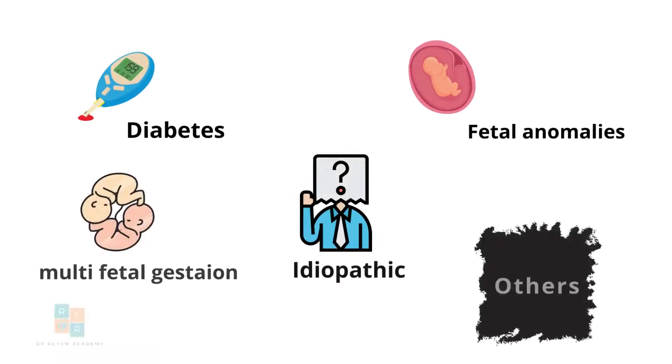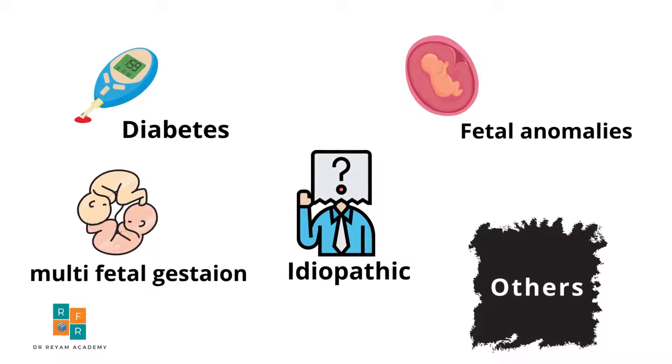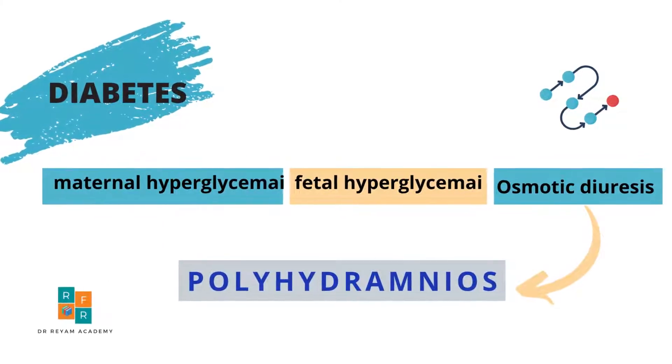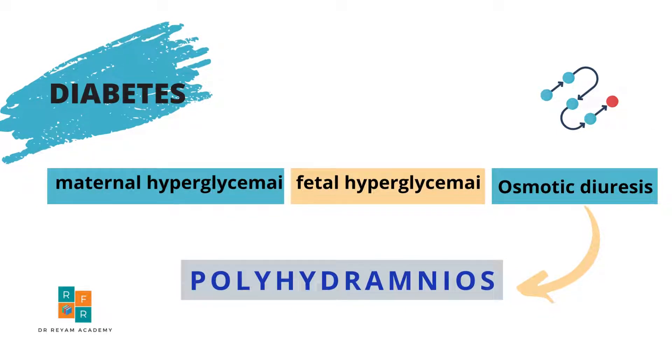Regarding the causes of polyhydramnios, these include diabetes, multifetal gestation, fetal anomalies, idiopathic, and other causes. There is evidence that maternal hyperglycemia causes fetal hyperglycemia with resulting fetal osmotic diuresis into the amniotic fluid compartment, which causes polyhydramnios.